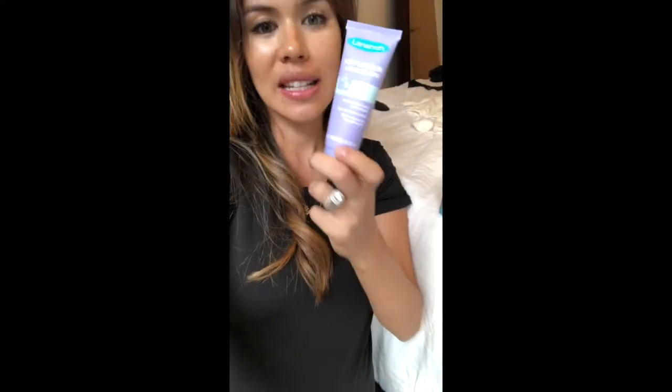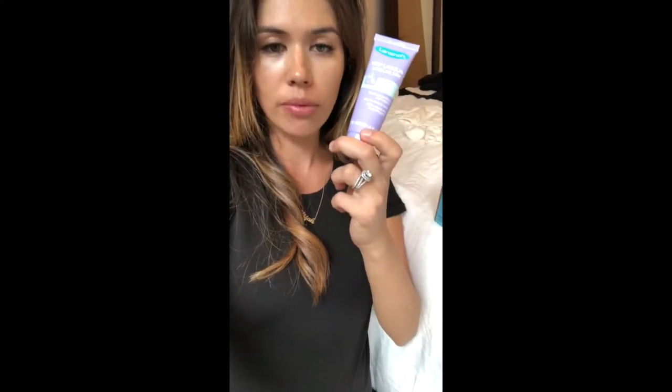Nipple cream was probably the most important thing, because the first two to three days it's pretty rough, especially on your nipples. Cracked or bleeding nipples is definitely not uncommon — I had to get my husband to run out in the middle of the night to get this. It's a lanolin base, so it's all natural and safe for the baby. Putting it on your nipples between feeding sessions was a lifesaver. I've got two tubes of this ready to go in my hospital bag.